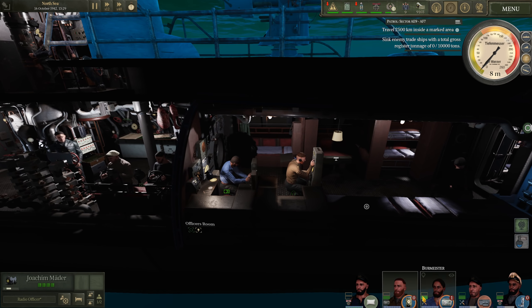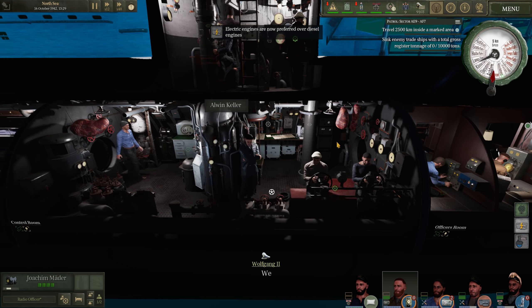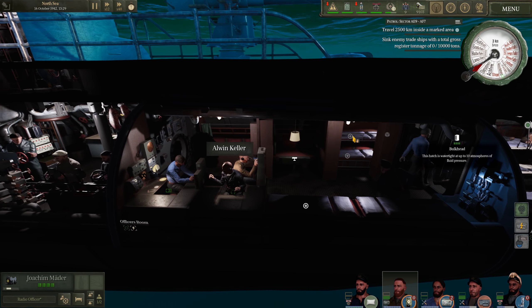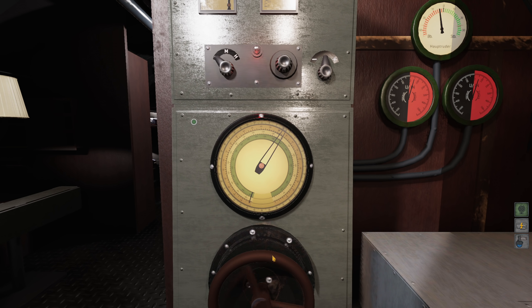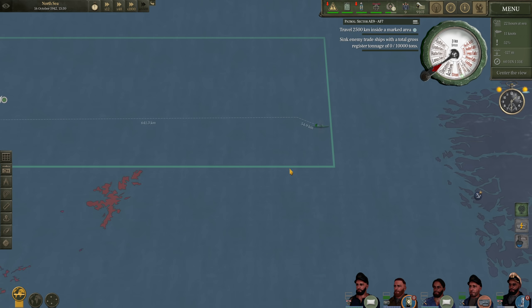The boat is submerged. Let's get an extra member on the hydrophone and reduce our speed down to slow, making sure electric motors are preferred. Let's see what they can hear. That's definitely our own electric engines there — nothing out there just yet. We'll stay submerged for maybe around an hour. We'll surface at 1430 and then continue on our patrol and keep doing frequent dives.